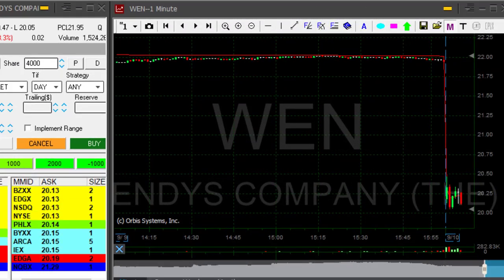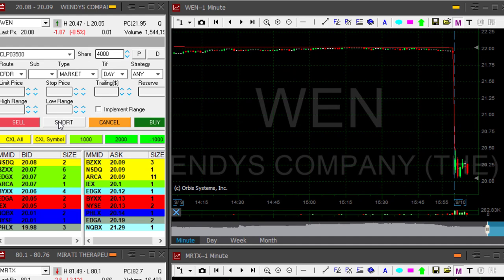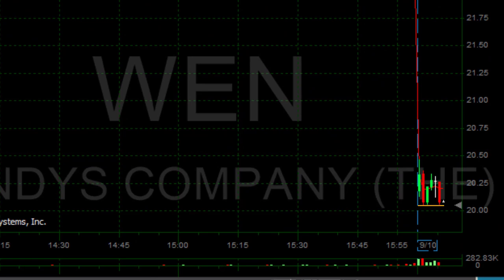WEN is quite the same deal. The stock is down 8%, big gap down, tried to move higher, failed twice. Now it's coming down, shorting here just above the low. I think it's going to go to a new low soon. 20.05 is the recent low. Hope to see a new low.